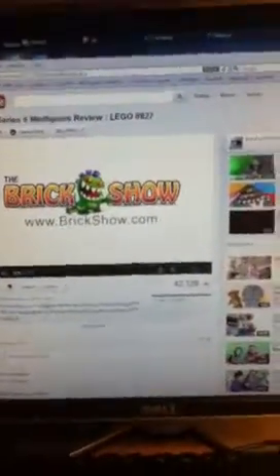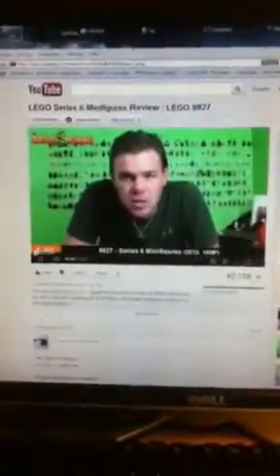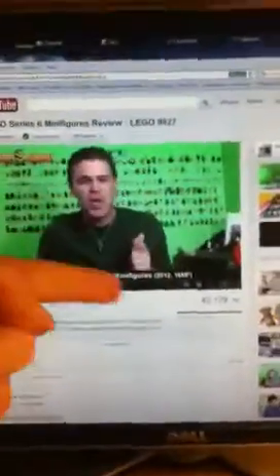Hello, this is Legoboy223 here. Just wanted to say, check out the Brick Show. Here's Steven, not Jason. Yeah! Brick Show!